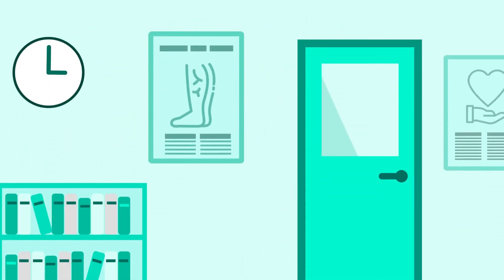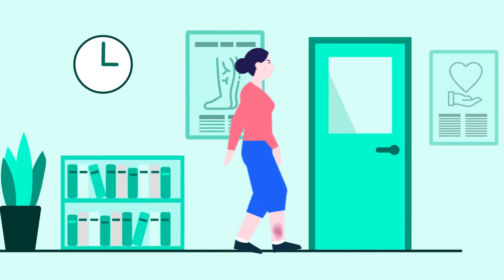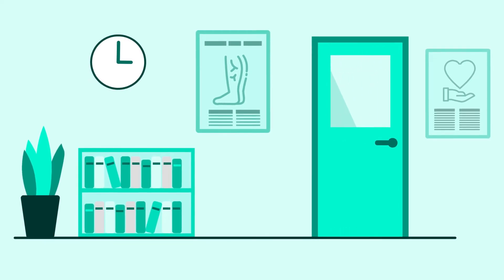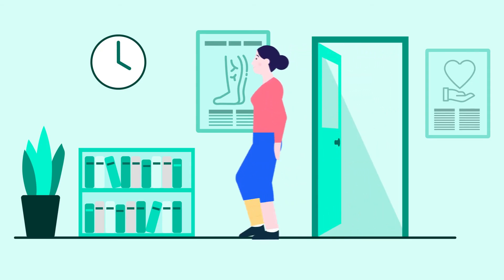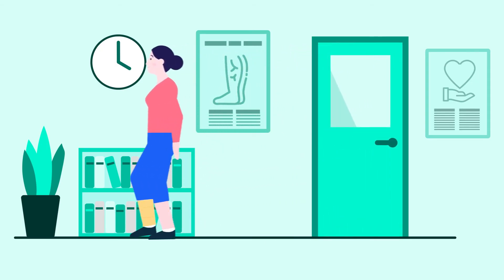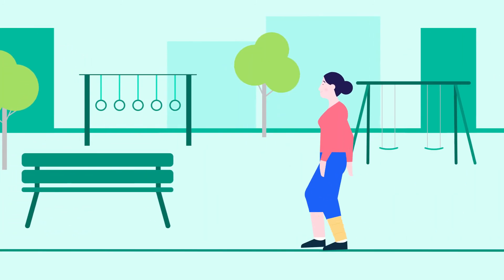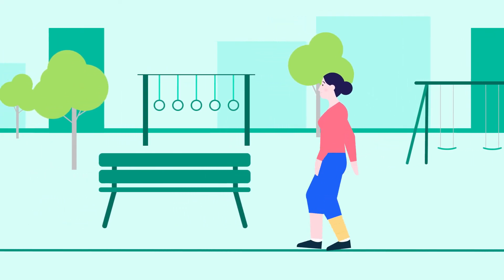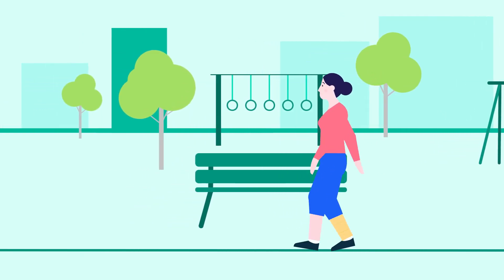Things have changed a lot. Modern treatments are performed through tiny punctures a few millimetres across. They take less time to complete and there's usually no need to put you to sleep. You are able to walk in and walk out. You should expect a rapid recovery and much less discomfort. Your treatment is more likely to work and the results last longer. You will be home the same day and back to normal activities within a few days. The problems you were experiencing will reduce and your leg will feel much better.